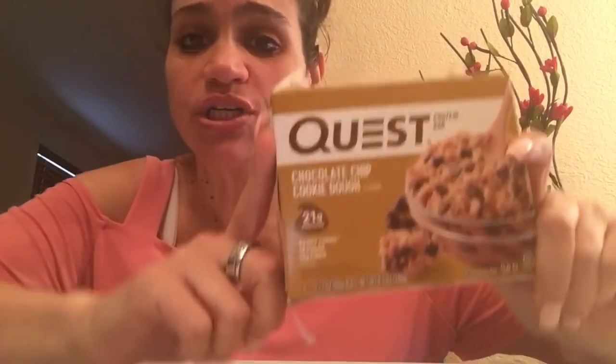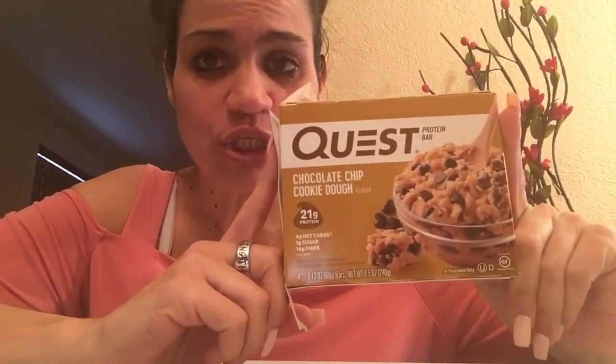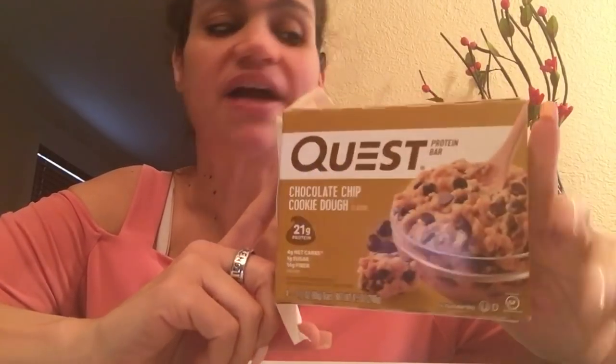Anyway, that was good — you guys should definitely try these bars. Get them either at Walmart or GNC. I'm not sure if Vitamin Shoppe has them, but I know for a fact that GNC and Walmart carry all the Quest products. And even Target sells the Quest pizzas. Two thumbs up — Quest products are 100% keto-friendly.